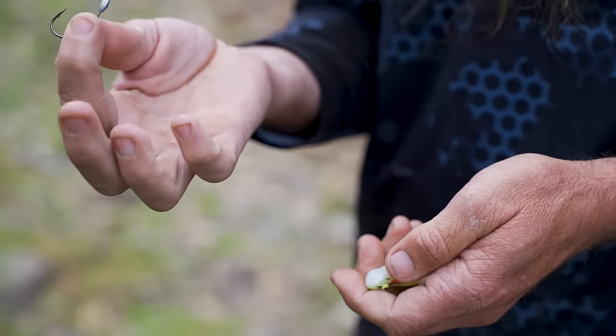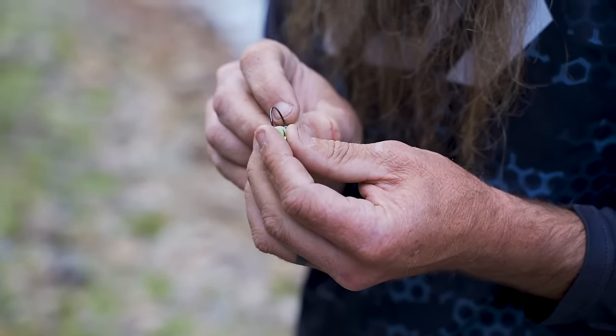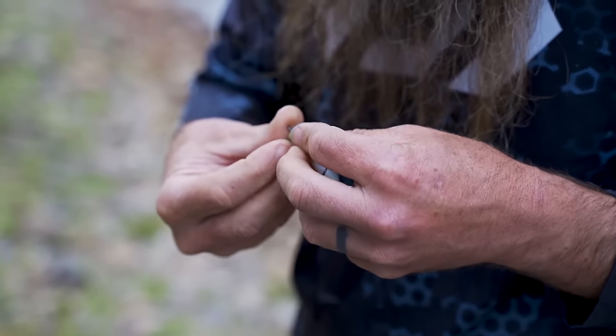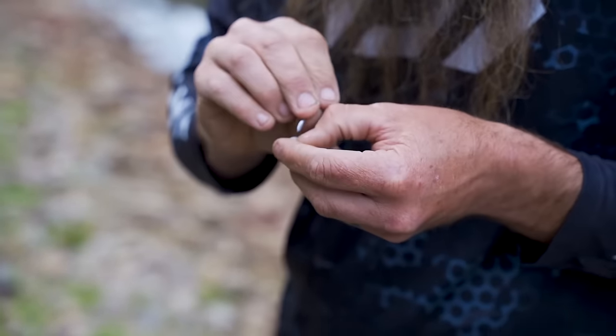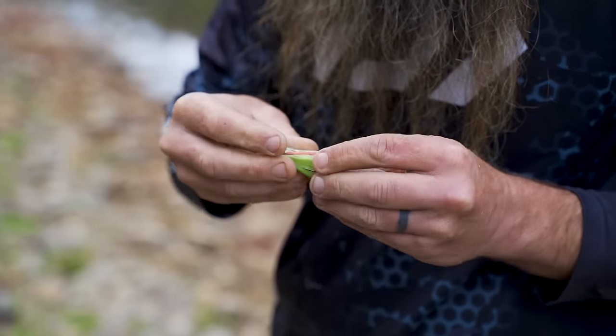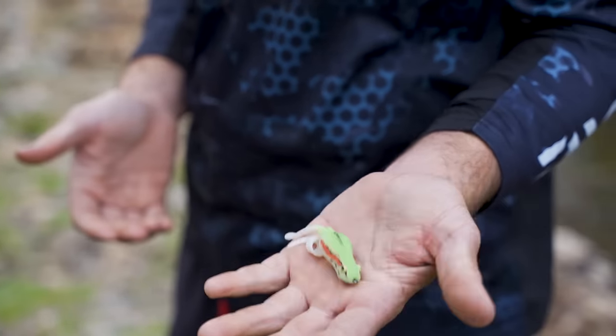I've got a little slightly weighted worm hook on it, because I do like them to cast a little better, and also if the fish miss it I like to let it sort of sink. I can burn it across the top, then drop it back if they get a bit of attention and miss it. Decent size hook - perfect. I can skim that through pretty much anything.